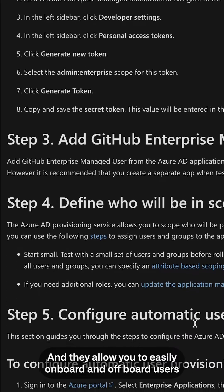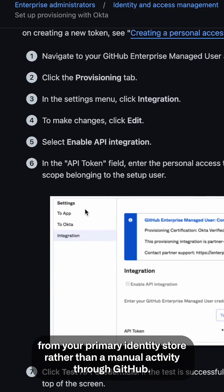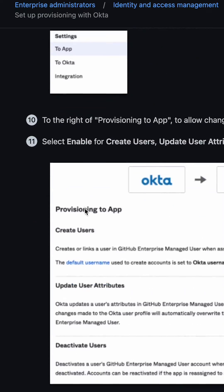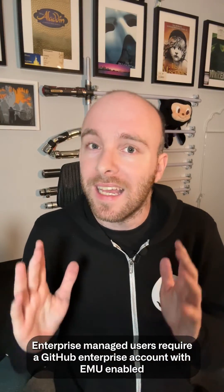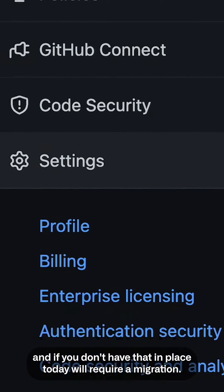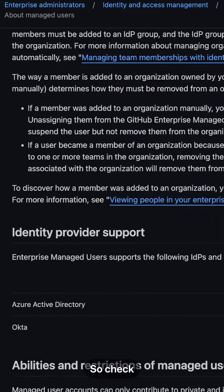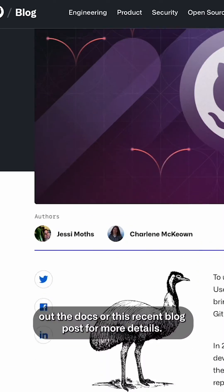EMUs allow you to easily onboard and offboard users from your primary identity store rather than a manual activity through GitHub. Enterprise Managed Users require a GitHub Enterprise Account with EMU enabled, and if you don't have that in place today, it will require a migration. Check out the docs or this recent blog post for more details.